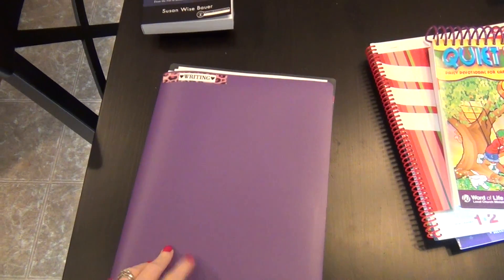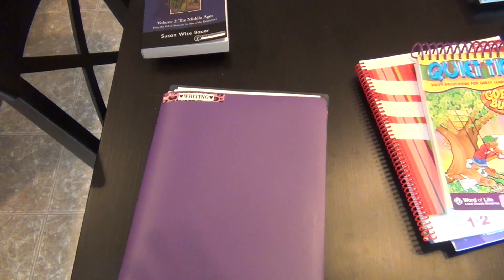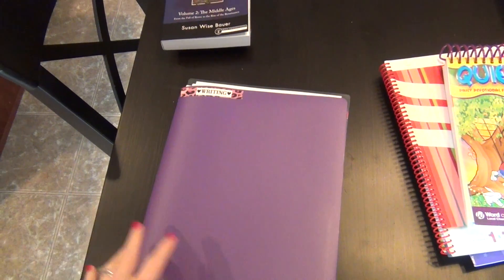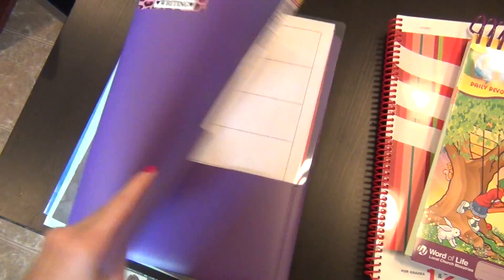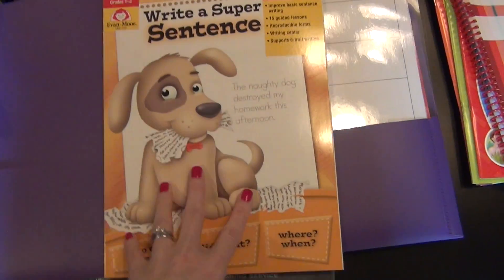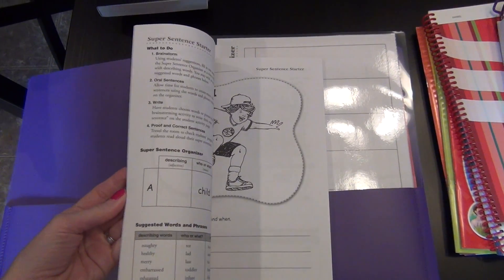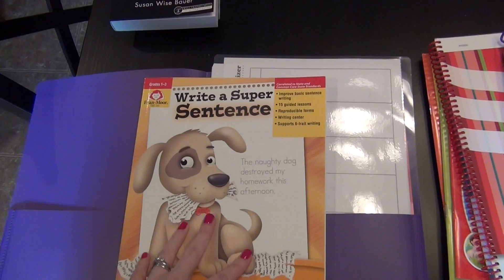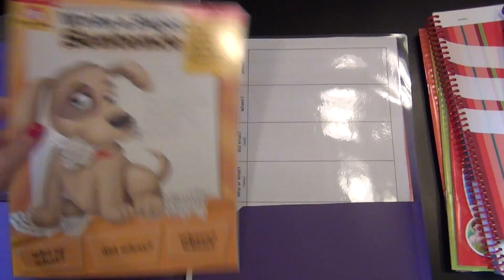So we're starting writing with her for second grade. She's still in the very early stages of being able to write a complete sentence. The first thing we're going to be using is this Evan Moore 'Write a Super Sentence' workbook. There are only 15 lessons in this book, so it's not going to take us very long. It basically just teaches her how to write a complete sentence.